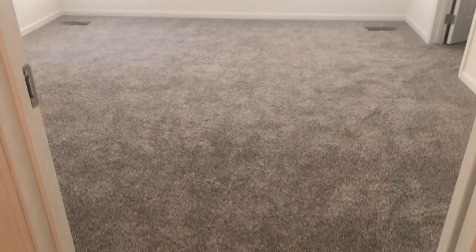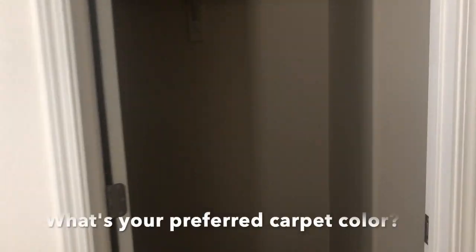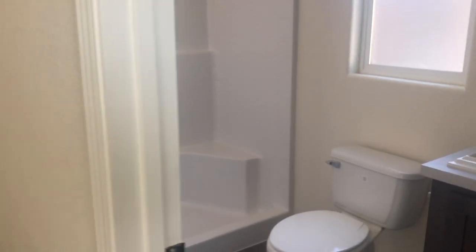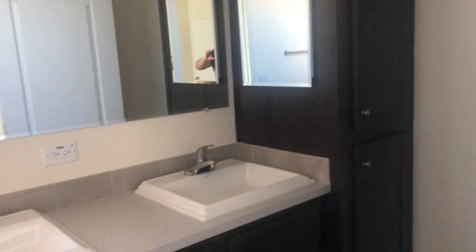Here is the master bedroom — it is a nice large master bedroom with a walk-in closet. Here is the master bathroom with a walk-in shower, his and her sinks, vanity lights, and there is plenty of storage over there.